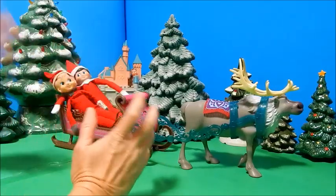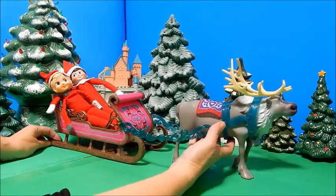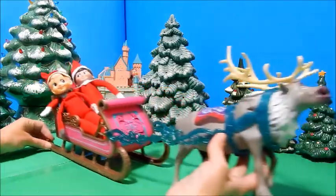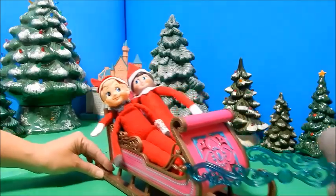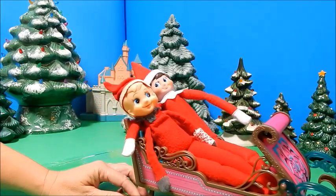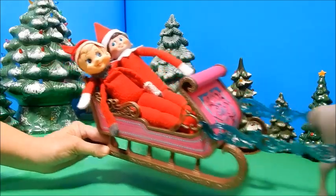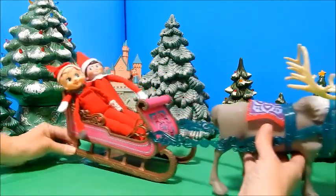Hi everybody, it's goodie parade and today I'm going to have an elf fashion show! You may have seen my video of the frozen Sven with the frozen sleigh — I mentioned I got that sleigh for my elves. They fit absolutely perfect in it and I'm going to keep them on the dining room table as a centerpiece unless they escape and do something crazy.